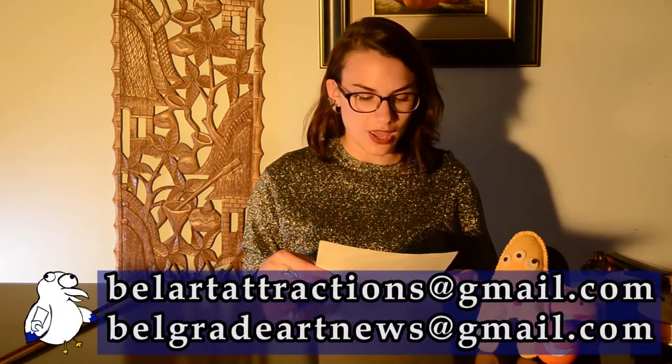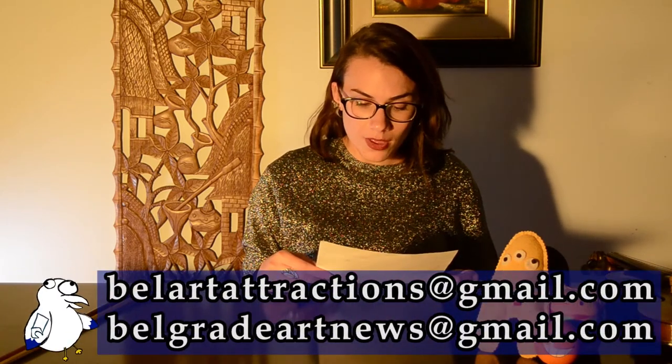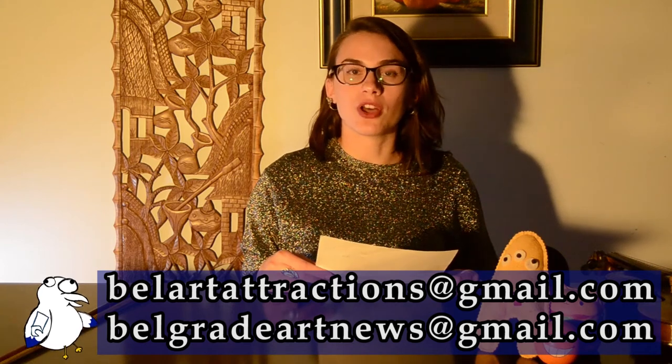Let us know if you want us to mention your event — totally for free. Our director still doesn't want her art diploma to go to waste, so help yourself out by sending us an email to bellartattractions@gmail.com or belgradeartnews@gmail.com. If you want the Serbian version of this show, check out Belgrade Art Show and Belgrade Art News — another link below. See you next time from me, Melica, and all of us at Belgrade Art Attractions. Bye!